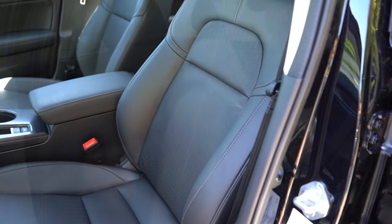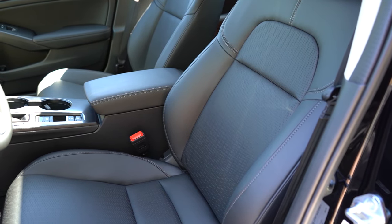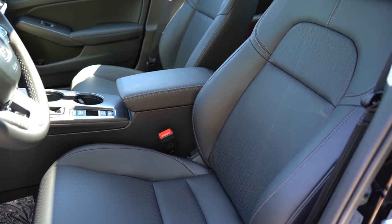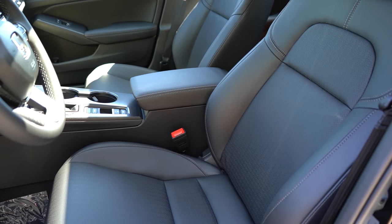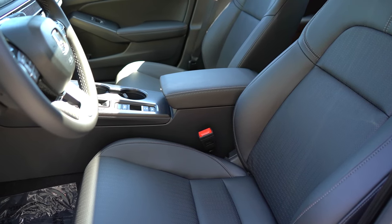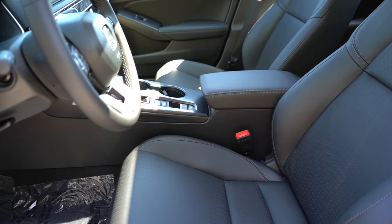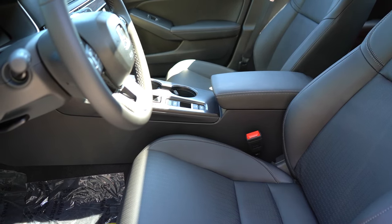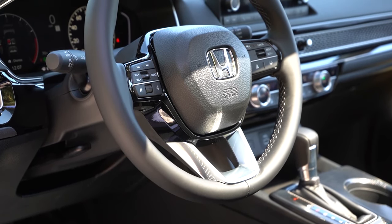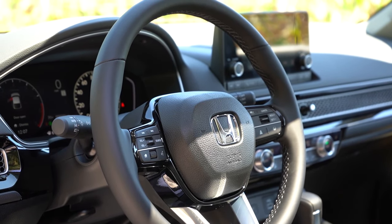Up front, you get manually adjustable cloth seats for the LX and Sport trims, leather seating for the EXL and Sport Touring, an eight-way power driver's seat for the EXL and Sport Touring, a four-way power adjustable passenger seat for the Sport Touring, and heated front seats for the EXL and Sport Touring. Overall seating was incredibly comfortable — absolutely no issues finding my perfect driving position. Honda usually does a pretty good job with their seating. The steering wheel is tilt and telescoping, leather-wrapped for Sport and up, urethane for the LX.